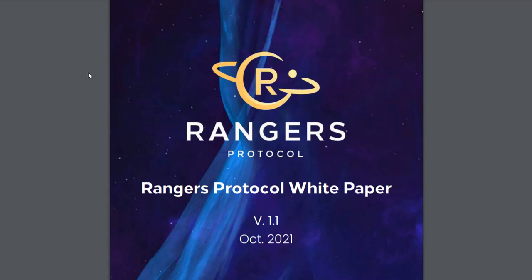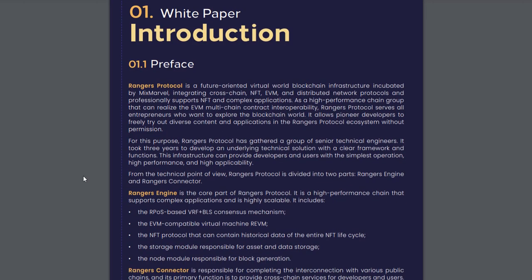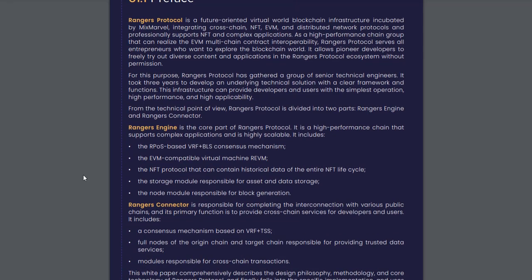Rangers Protocol. Hello everyone. In this article, we will discuss a promising project that has many potential and goals in the future. What is the Rangers Protocol project?